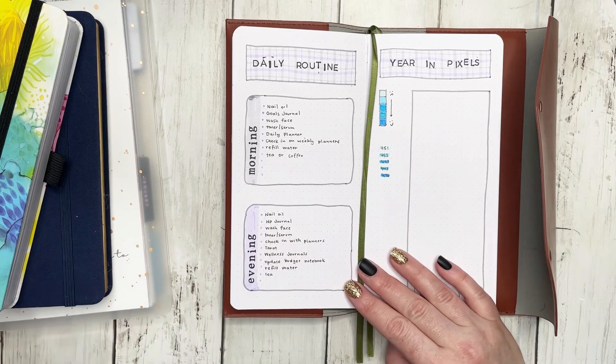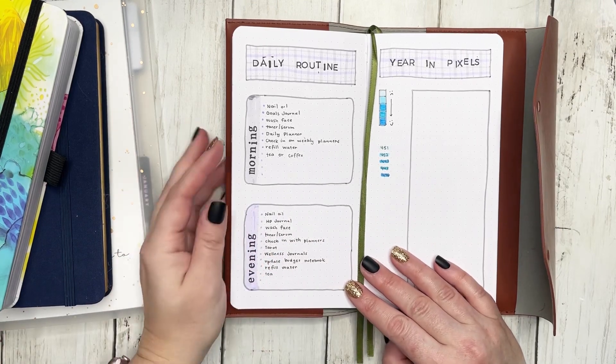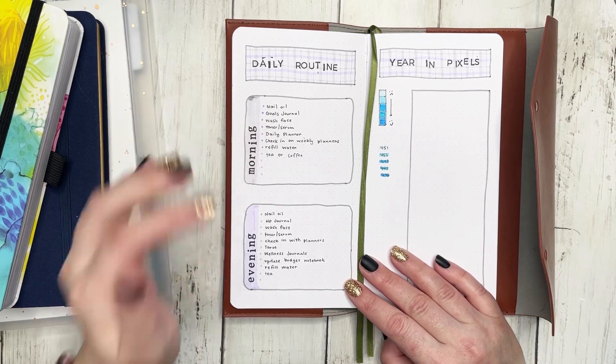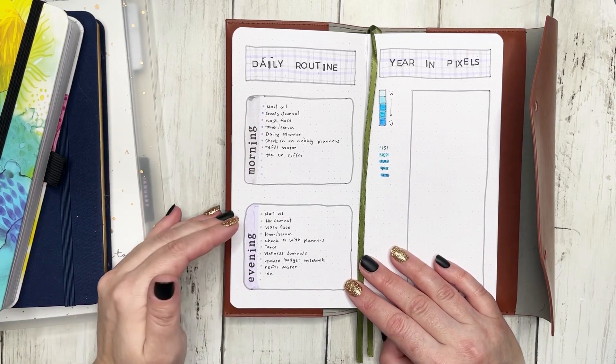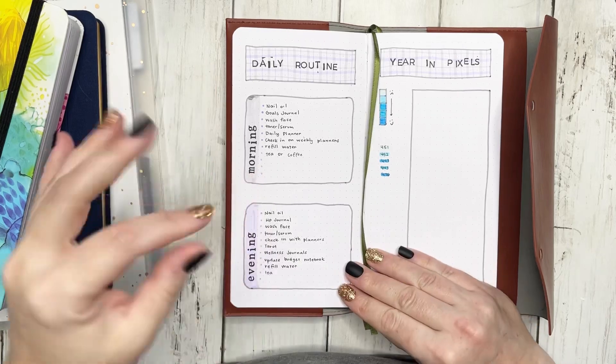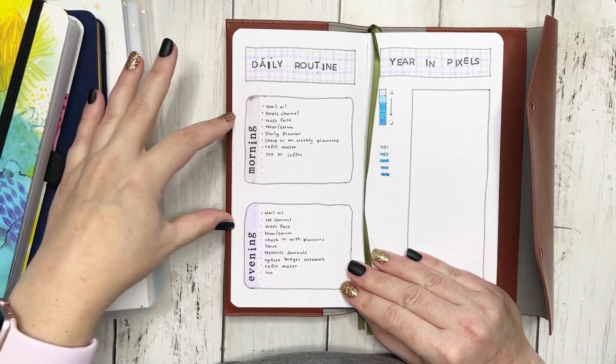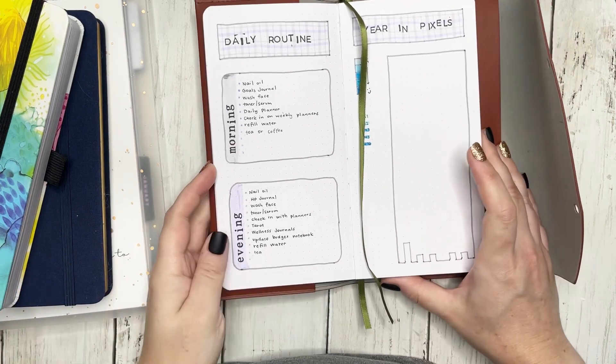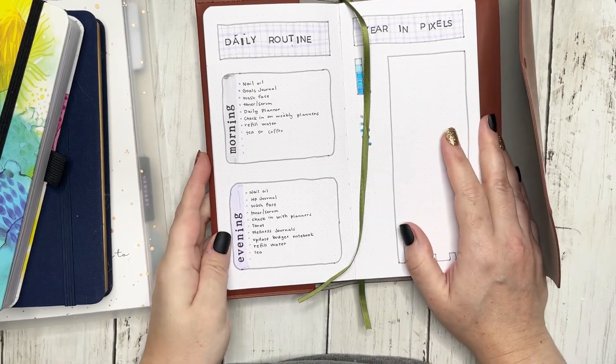When I was setting up my wellness journal, I knew that I really wanted to make sure that I set some good habits for my morning routine and my evening routine. I have my routines broken down between morning and evening because there are different activities that I want to make sure I do depending on the time of day.